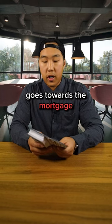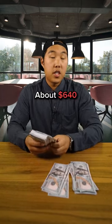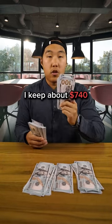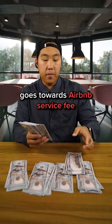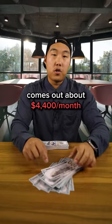About $2,400 goes towards the mortgage and property taxes. Another $150 a month for insurance. About $640 goes towards utilities, pest control, and internet. I keep about $740 for repairs and maintenance reserve. And then about $440 goes towards the Airbnb service fee. So total expenses every single month come out to about $4,400 a month.